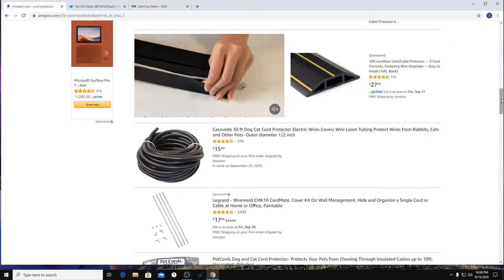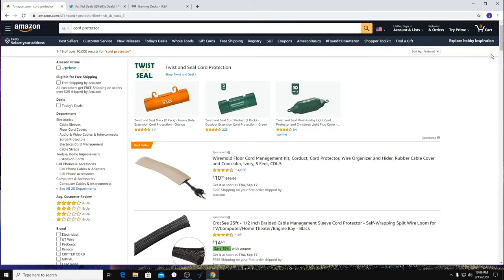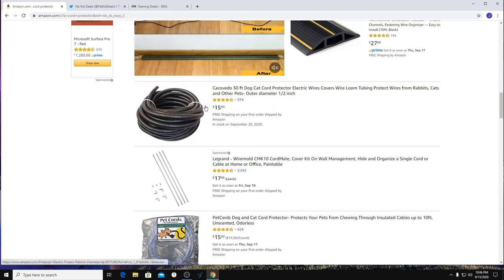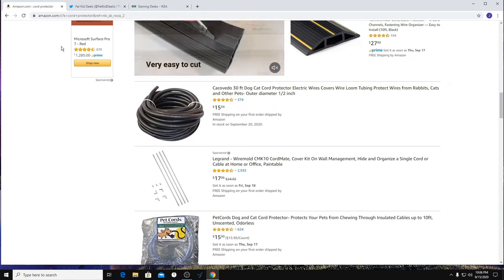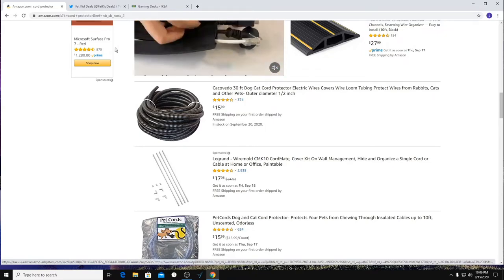If you have pets in your house and they're always going at your cords, I highly recommend getting cord protectors. Just type in 'cord protector' on Amazon — you can cut it to the length of each cord and fit it into the slit. It works really nicely because even if they still chew on it, they don't actually go through the plastic, so your cord is fine.